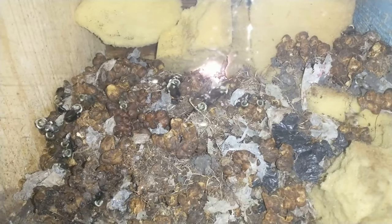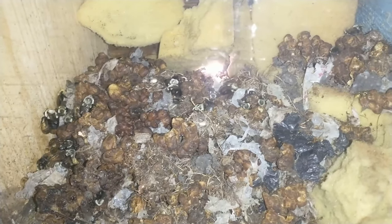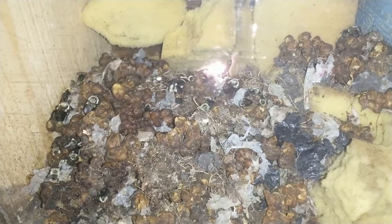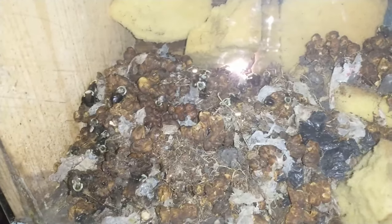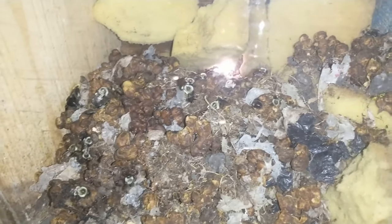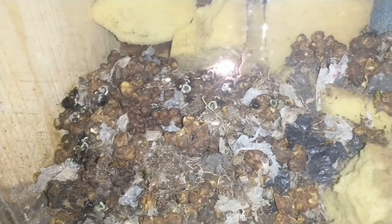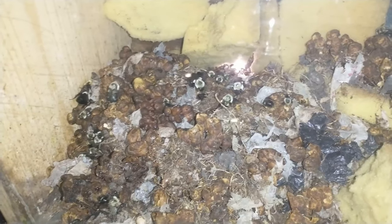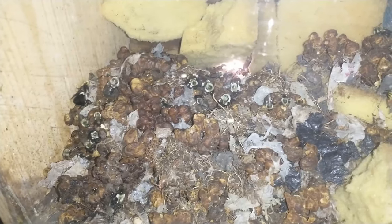Well, this is day two. I'm going to try to do one of these every day so we can see the progress as the colony re-establishes in their new home. Hope you enjoyed the video. Remember to hit that subscribe button and the bell icon so you can get your daily updates on the colony's progress.